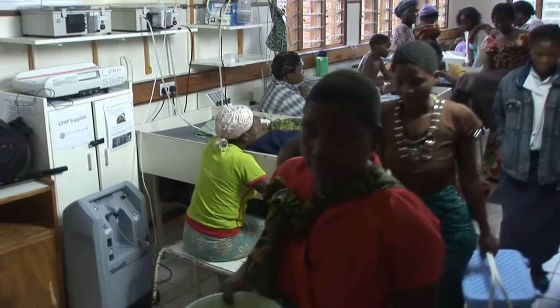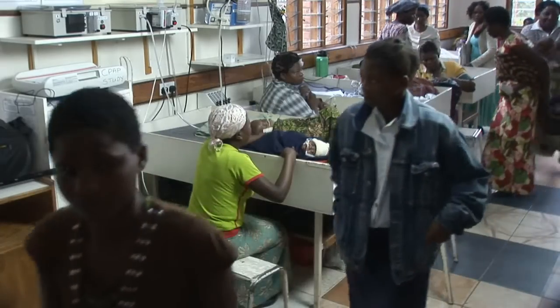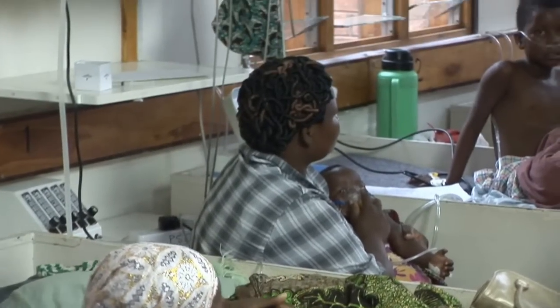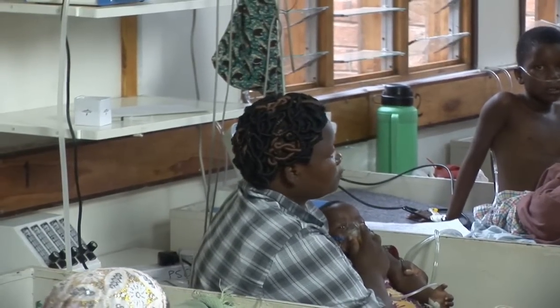So the staff here have been looking for an alternative. There's a lot of need for any other type of technology, because in our hospitals we're lacking a lot of facilities. As of now, most of the hospitals are just using simple oxygen, which is not enough to help very small babies with stiff lungs, who need a little bit of pressure to keep their lungs open so they can breathe.